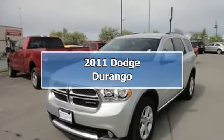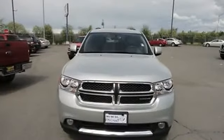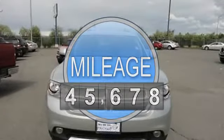2011 Dodge Durango. This vehicle features the following equipment: automatic, 3.6-liter 6-cylinder, 290 HP.